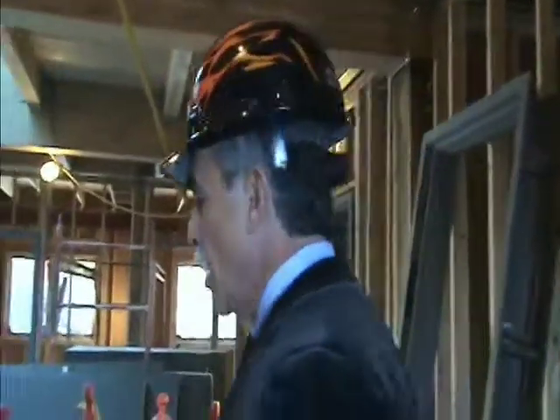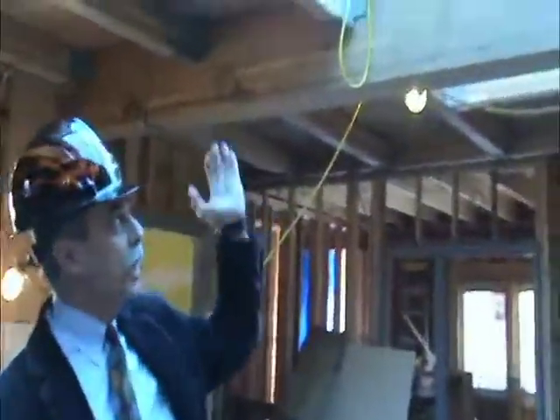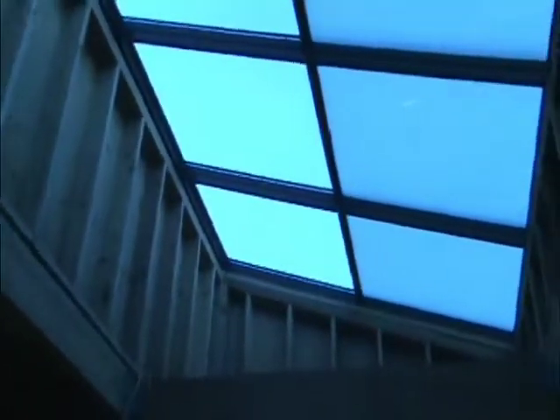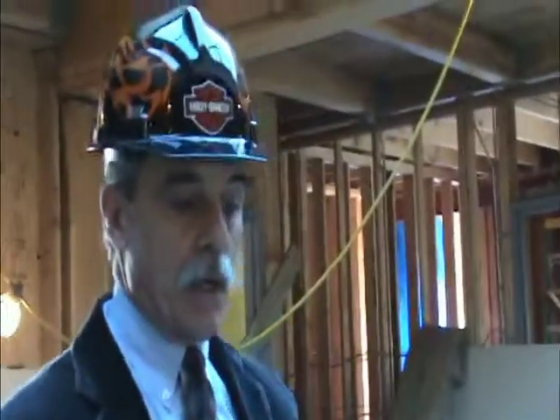Hi, welcome to the tour of the fifth floor of OCOM's new building. We're standing at the east side stairwell. If you follow me into the open area, you'll notice that we have a skylight installed. In this area, there will be cubicles and workspaces where approximately five staff will be situated.